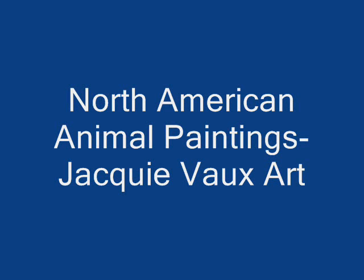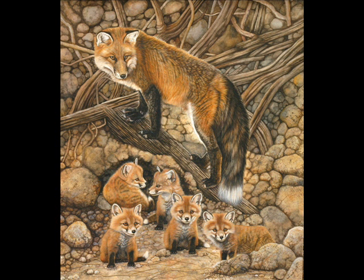Welcome back to the wonderful world of Jackie Vo Art. Here we will conclude part two of the Bale Project.